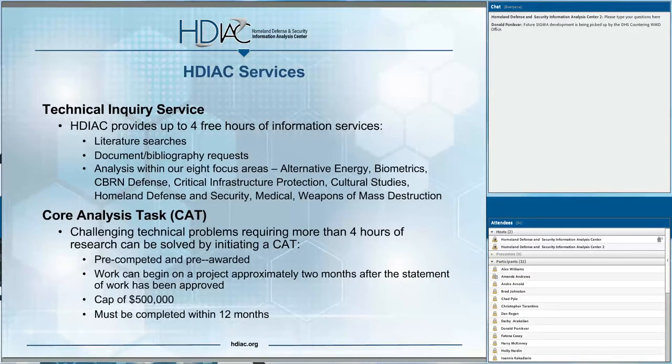As we segue into the end of the presentation, we invite you to type in any questions. HDIAC offers a unique research support service called Technical Inquiry, or TI — four free hours of analytical, scientific, and professional research on questions that fall within our eight focus areas. This service is available to academia, industry, and other government agencies. To initiate a request, please visit hdiac.org.